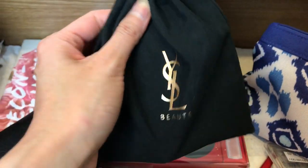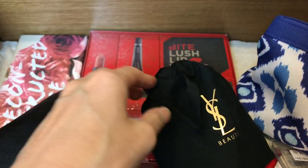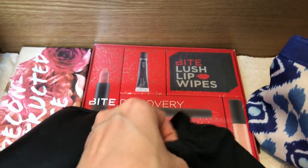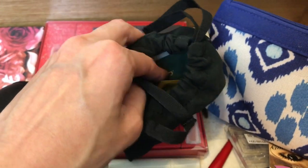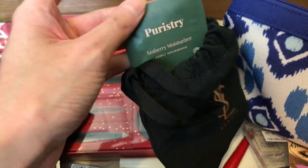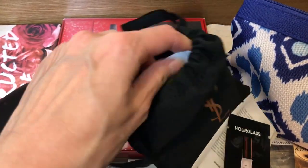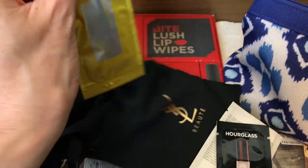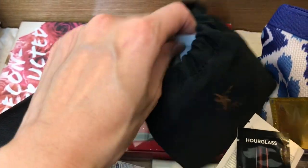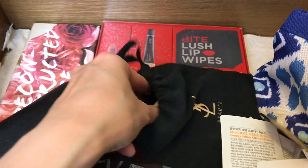This YSL Beauty pouch — I thought it was a deluxe sampler, but it turns out I put all my samples in it. It's a mix of Korean brand samples, Hourglass, and Shiseido. One is a Korean brand I have not used before.